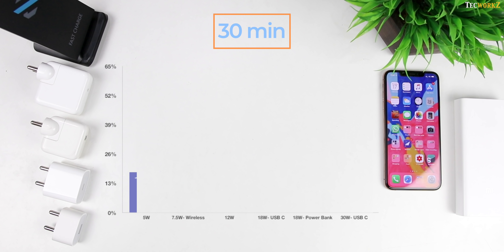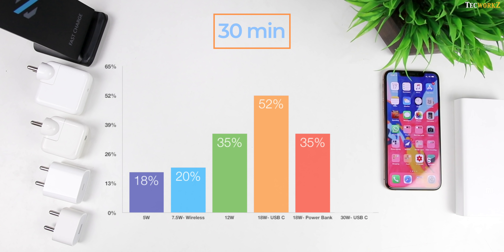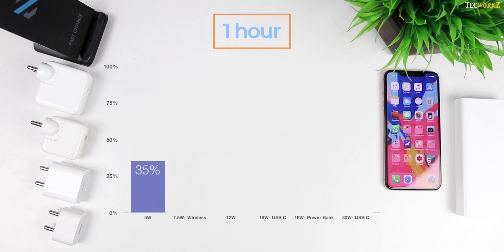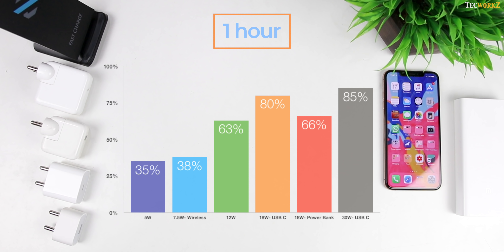After 30 minutes, the 5W charger got it to 18%, the 7.5W wireless charger got it to 20%, the 12W iPad charger got it to 35%, the 18W USB-C charger got it to 52%, the 18W power bank got it to just 35%, and the 30W USB-C charger got it to 53%. After 1 hour, the 5W charger reached 35%, the fast wireless charger got it to 38%, the 12W iPad charger got it to 63%, the 18W power delivery charger got it to 80%, the 18W power bank pushed it to 66%, and the 30W charger got it to 85%.